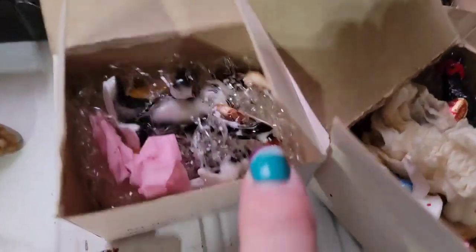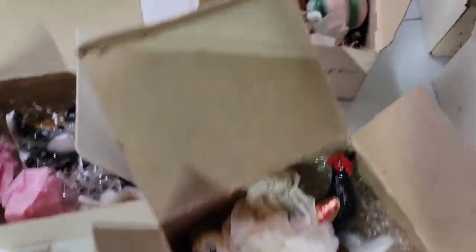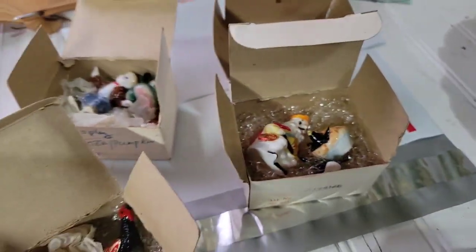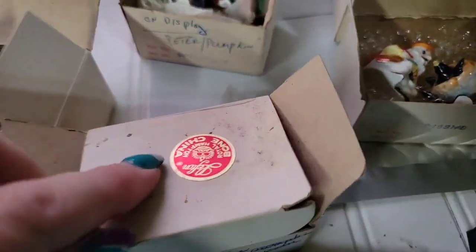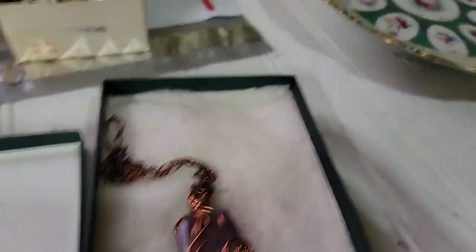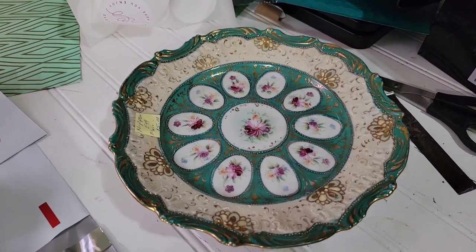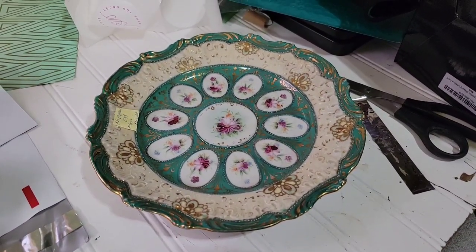And then these are all Lefton. This one's Hey Diddle Diddle, I'm not sure what the little girl is, that's Peter Peter Pumpkin Eater, there is the little girl with the cat, and then this is like the Blackbird Pie. I paid $30 for all five — $6 each. I've got to research these; they do have the original Lefton sticker on the box. And the last thing was this beautiful Nippon egg plate — I'm not sure about this one. I paid $7.50; she gave me half off. But it could be valuable.